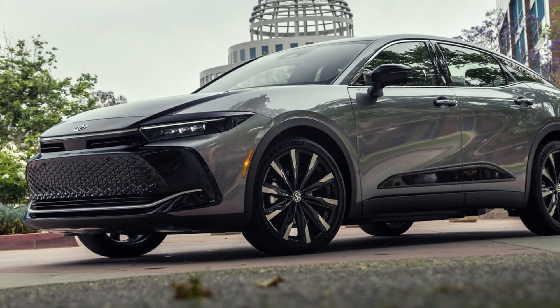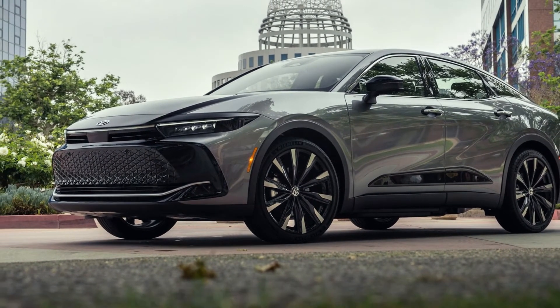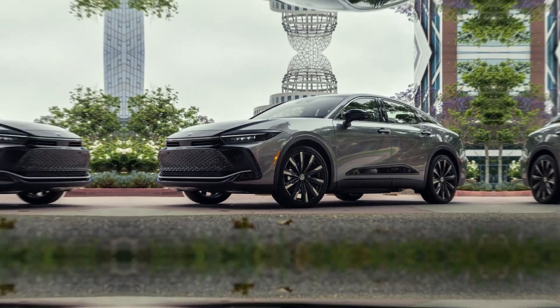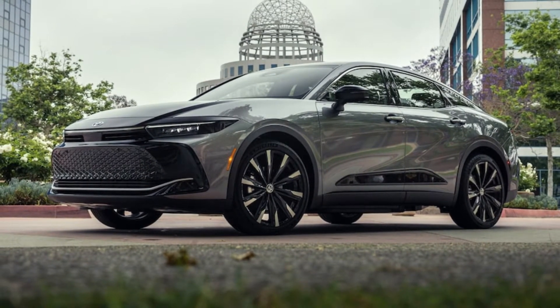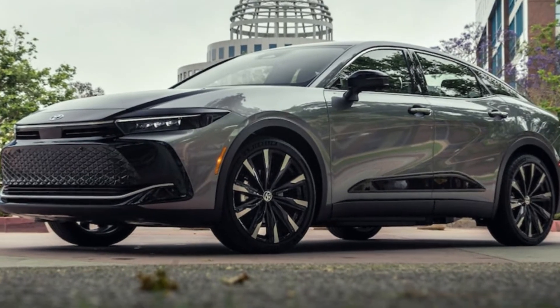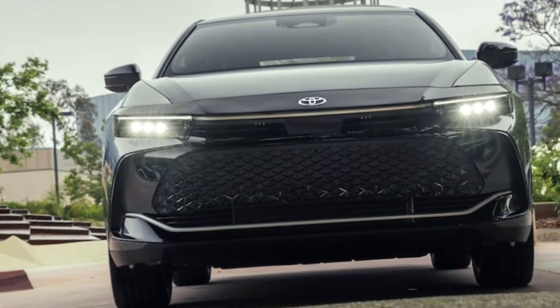2024 Toyota Crown Expert Review. As with its Prius hatchback and Venza SUV, Toyota adopts a hybrid-only approach with the Crown sedan. The model is the brand's second-oldest, behind the Corolla. But in the U.S., there was a 50-year gap between when it was last sold here and the current iteration.